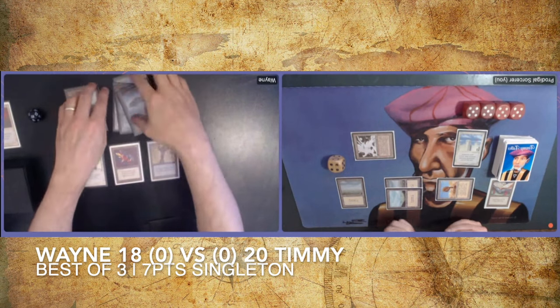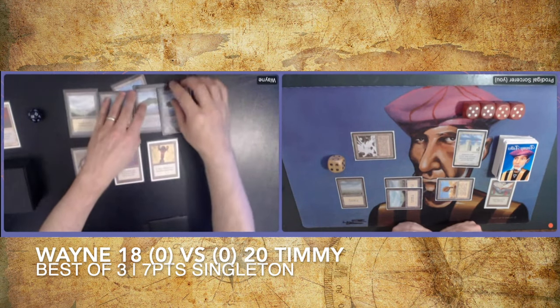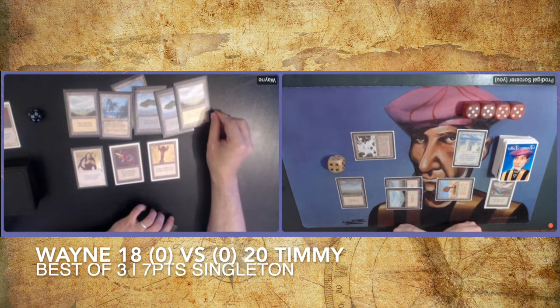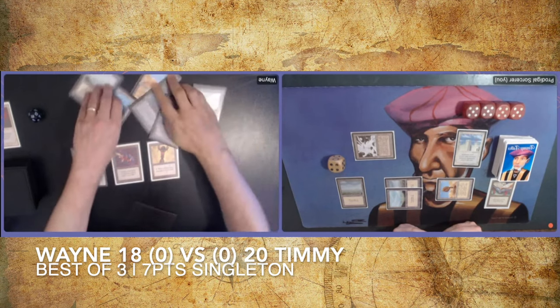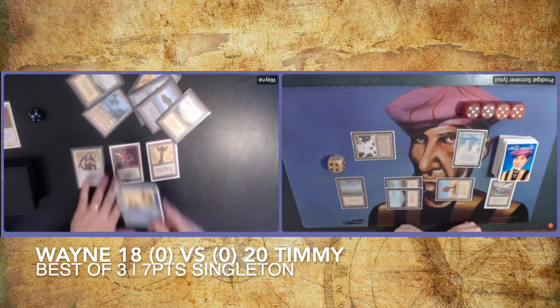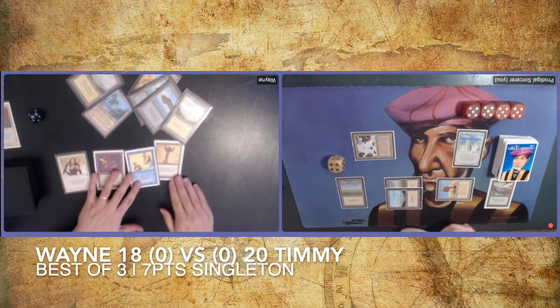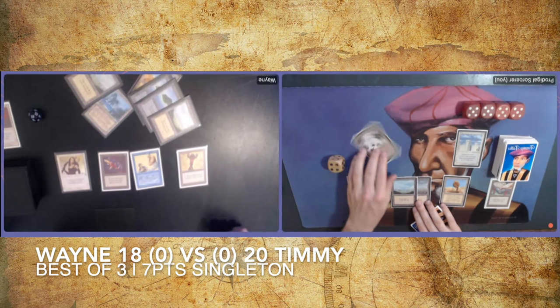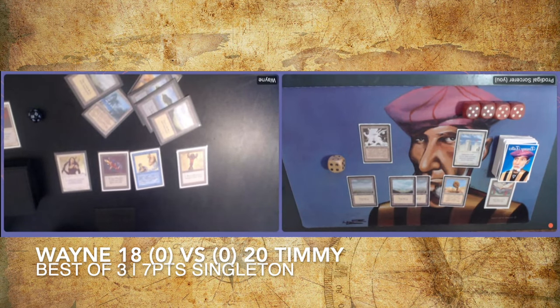There's a Disenchant on the Tome — that's unfortunate. I was like, he only has a blue and a white open, so he probably can't cast a Counterspell, but he had a Disenchant. Then Wayne taps six — there's a Mahamoti Djinn. This is a problem. Unfortunately for Wayne, he doesn't have mana open to gain a life with the Crystal Rod, so he can't use it. He can just start hitting me for five in the air. I really need something.